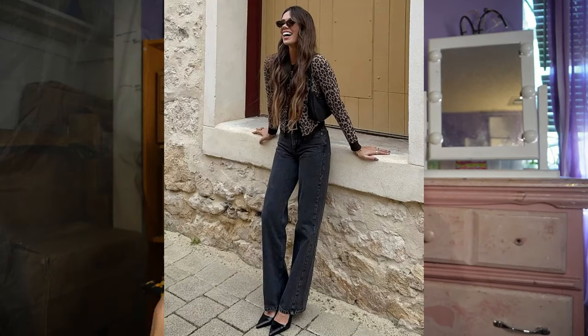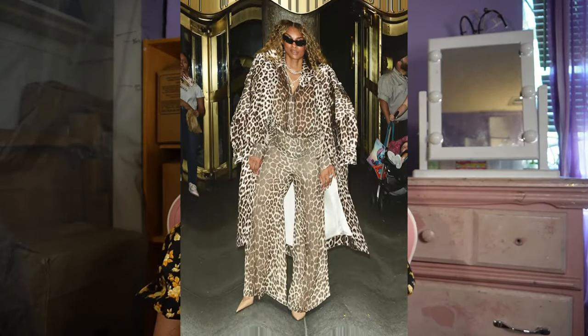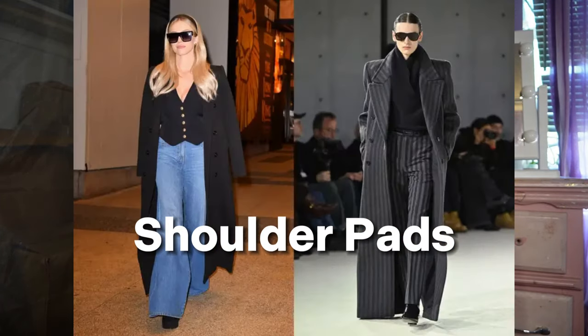I wouldn't walk out in full leopard print, but an outfit I would wear is a long skirt with a solid color shirt — the perfect balance. If you do have a leopard print shirt, match it with solid color bottoms so it won't be too out there. The trend is the full look, but you don't have to go that extreme.